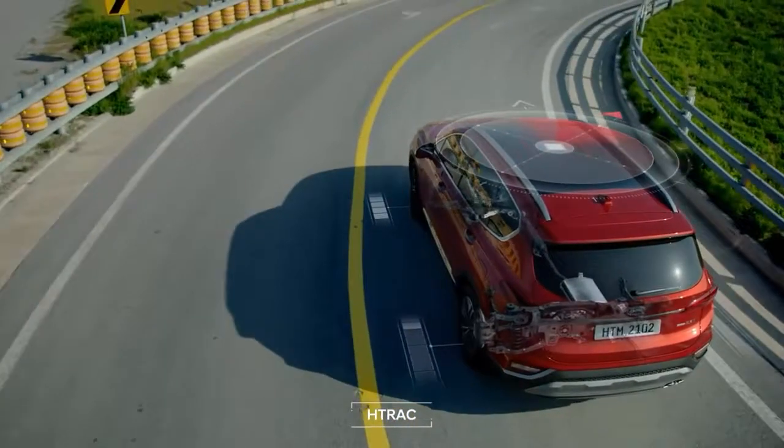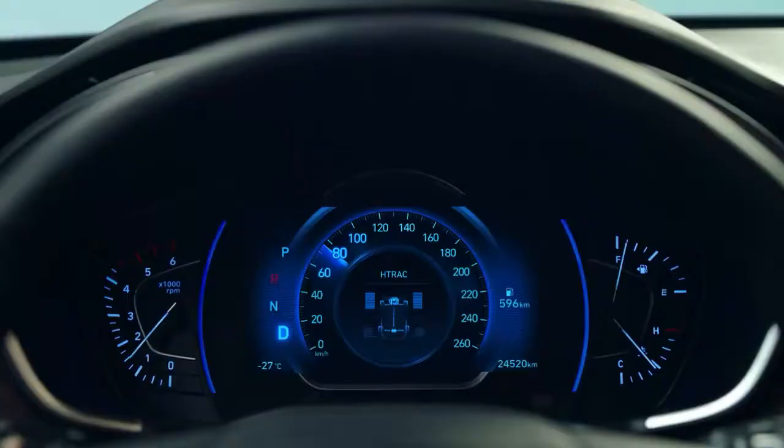The HTRAC, an electronic AWD system, guarantees stable driving in any environment.